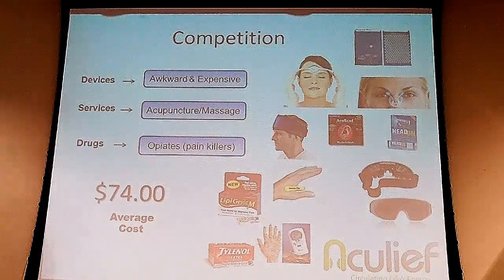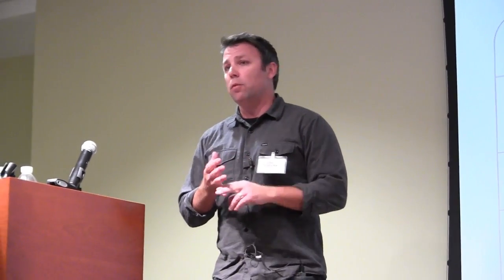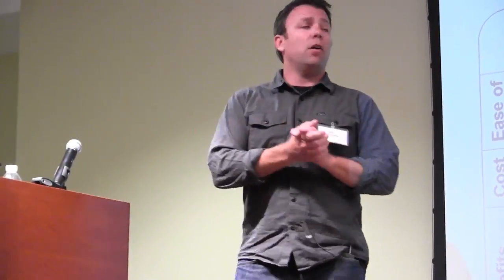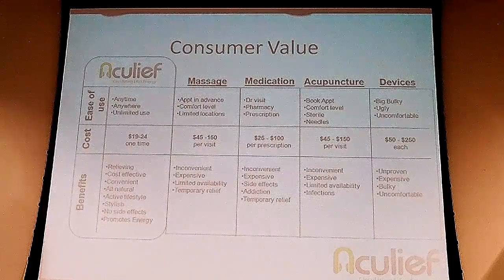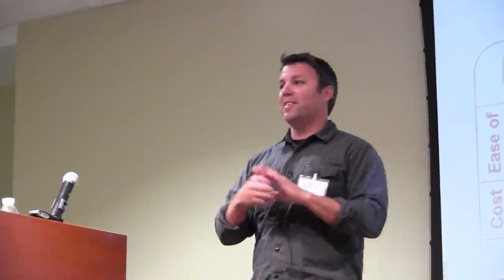On average, these competitors typically cost about $74. So the consumer value of AccuLeaf versus massage, medication, acupuncture, or other devices — all of these things require a comfort level with somebody sticking you with needles, making an appointment, making a visit, and they're also very costly and inconvenient. AccuLeaf fits in your pocket and it costs between $19 and $29 currently. It's very cost effective, it's for active lifestyles, you can use it as you wish, and it's stylish — I have to say that because my wife gets so crazy when I say it's stylish.